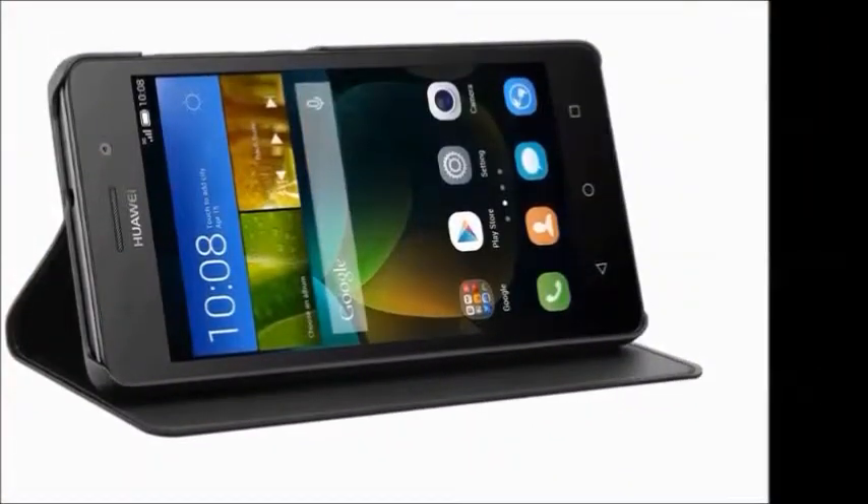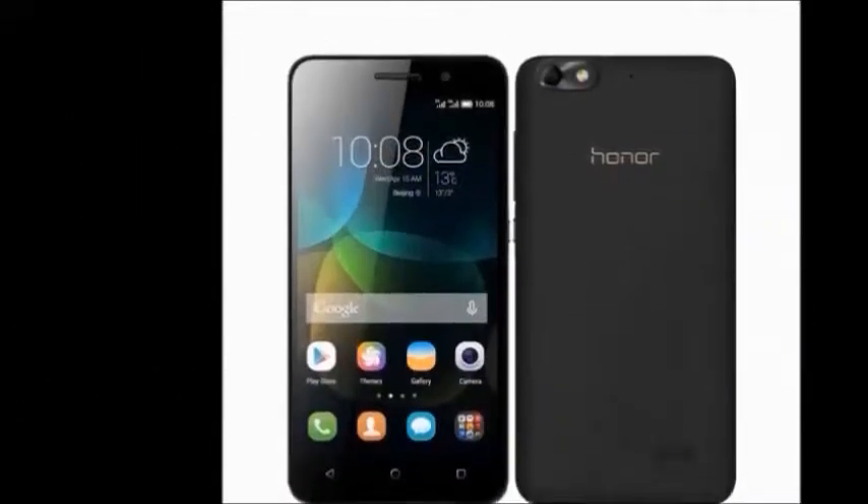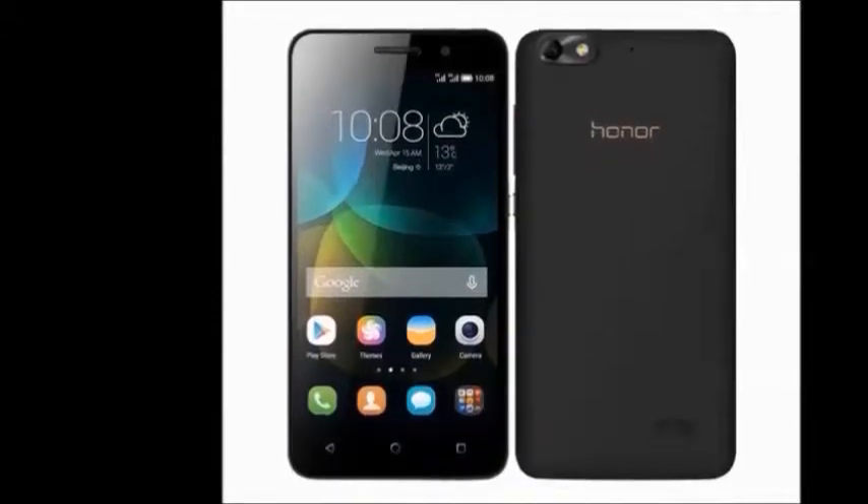In this mobile, you will get specifications. In the box, you will get handset, charger, USB cable, and user guide. Color availability: Gold.